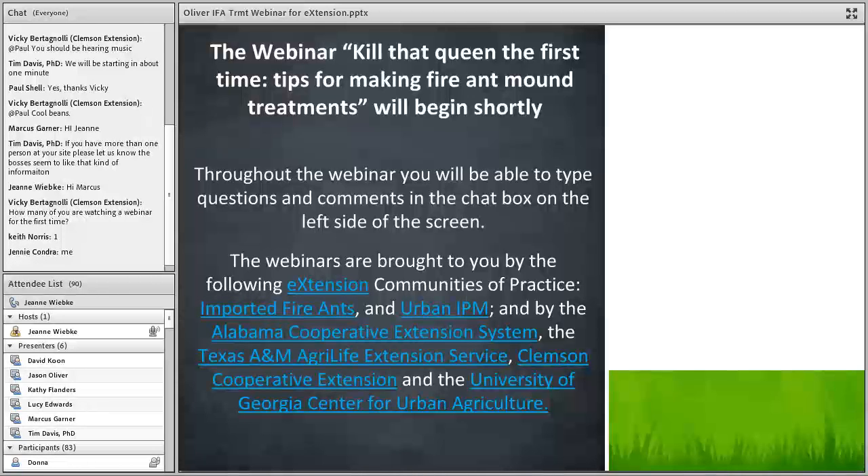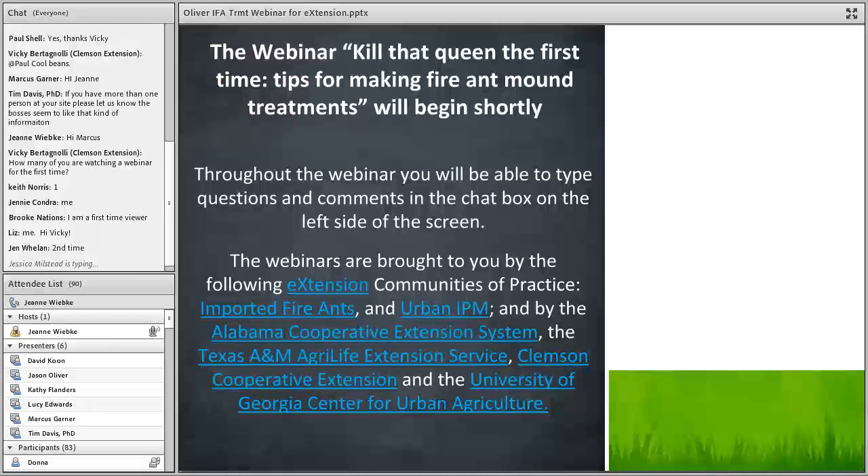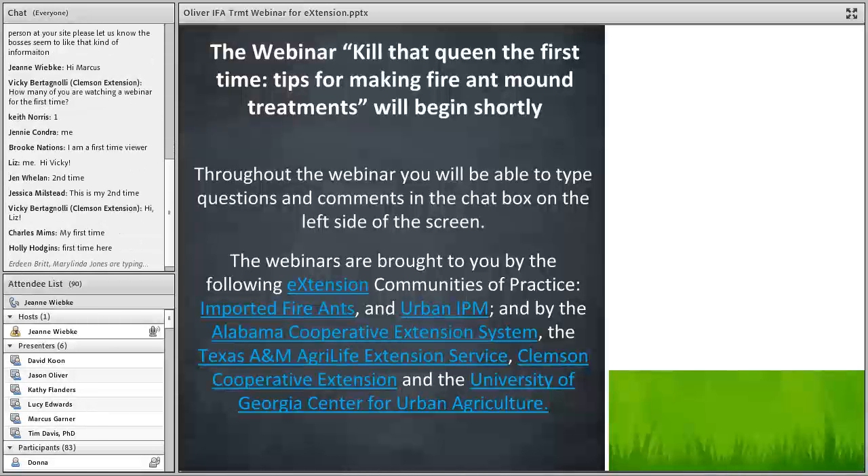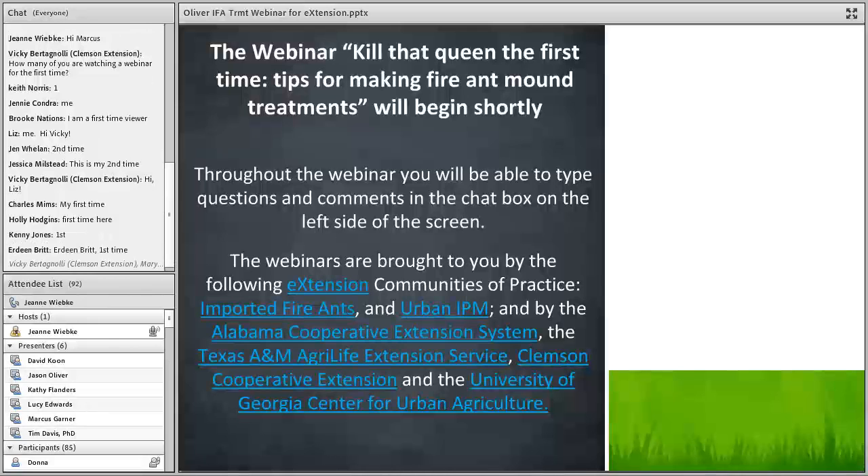Last week we had a wonderful webinar on 'Don't Let the Insects Eat Your Vegetables,' presented by Dr. Avanaya from the Alabama Cooperative Extension System. This week we'll be hearing from Dr. Jason Oliver, presenting on 'Kill the Queen the First Time: Tips for Making Fire Mound Treatments.' Before we get started, a few housekeeping notes: if you have questions during the webinar, please type those in the chat box to the left. At the end of the webinar there will be four poll questions and a link to a Qualtrics survey — please complete that and give us feedback on these webinars.